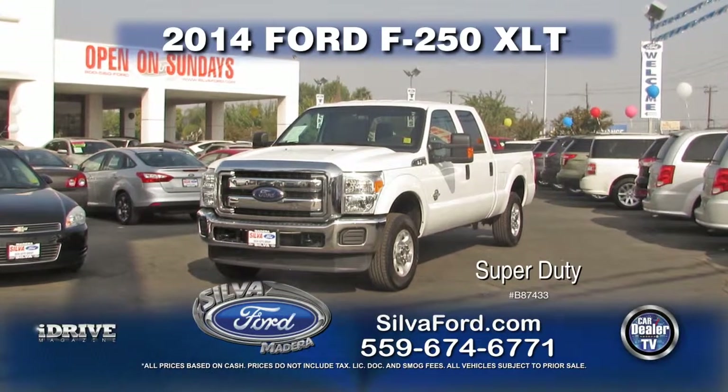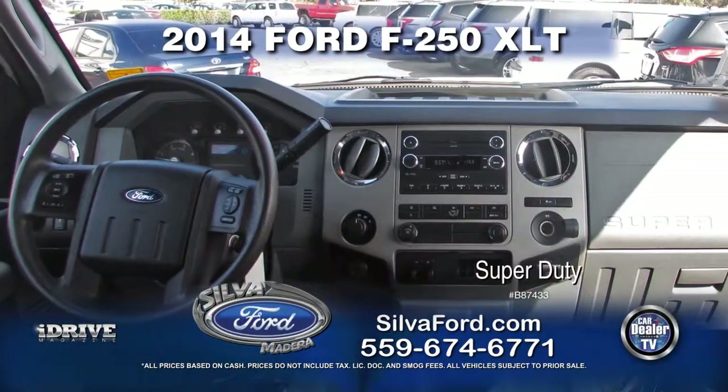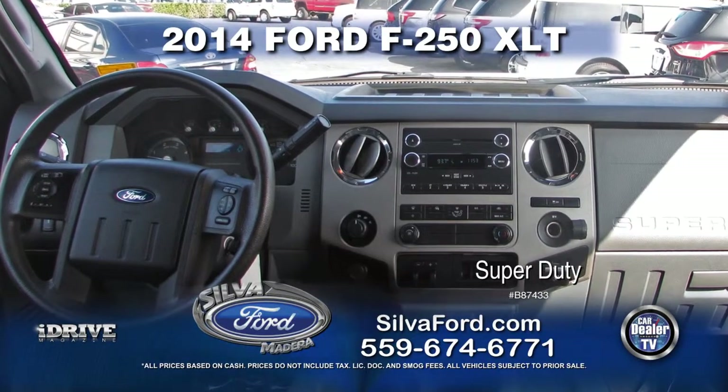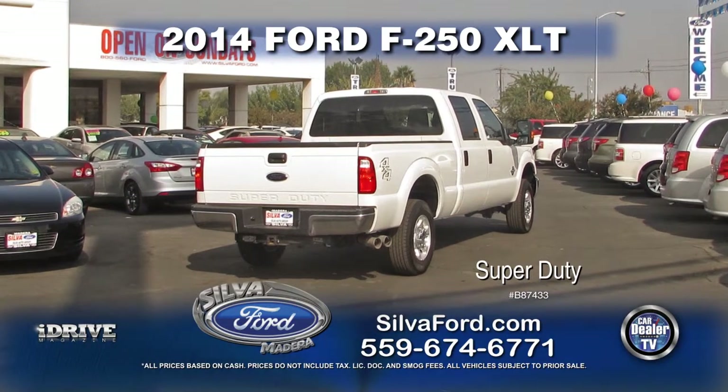Next from Silva Ford, we have a 2014 Ford F-250 XLT. This is equipped with automatic transmission, power door locks, power windows, air conditioning, and tinted windows. Call for special show price.